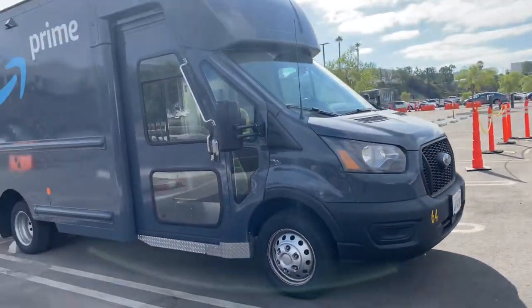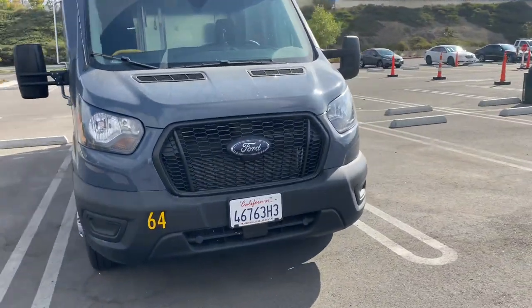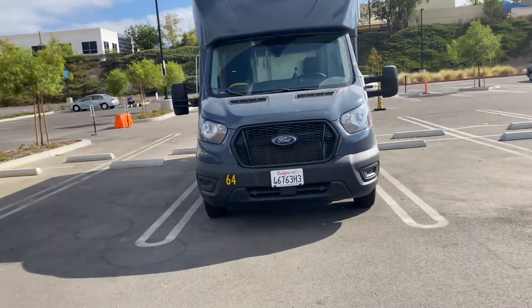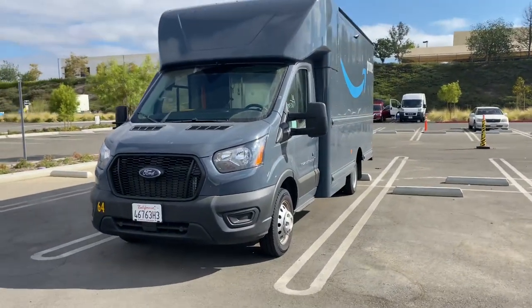Hopefully we'll get a lot of them and be driving them soon. Right now they're parked here for training purposes — they're training all the new drivers on this type of van.